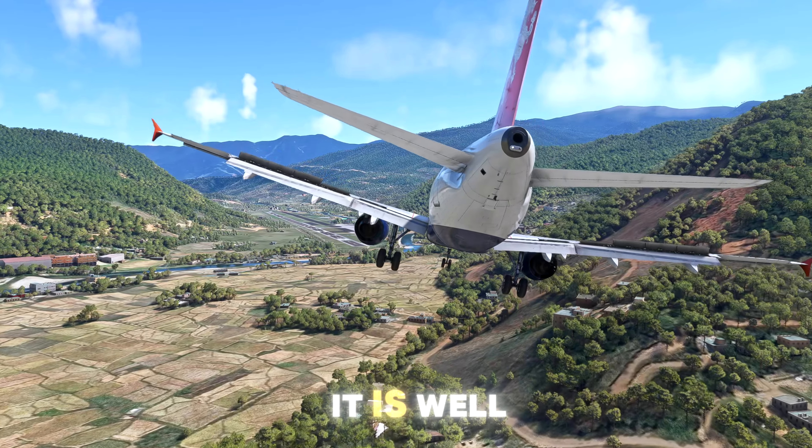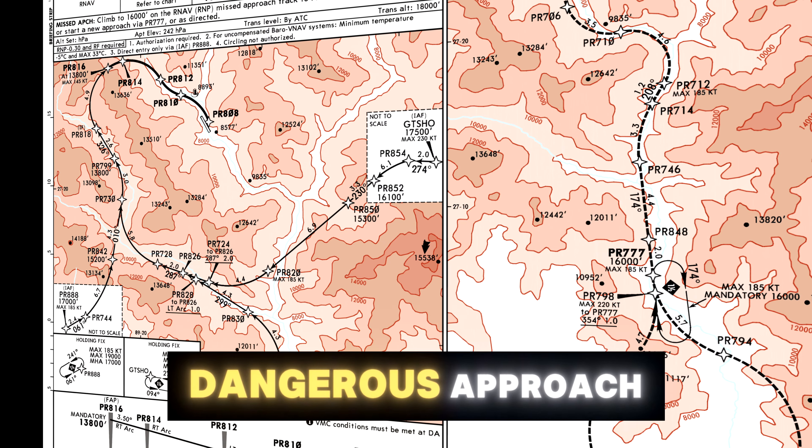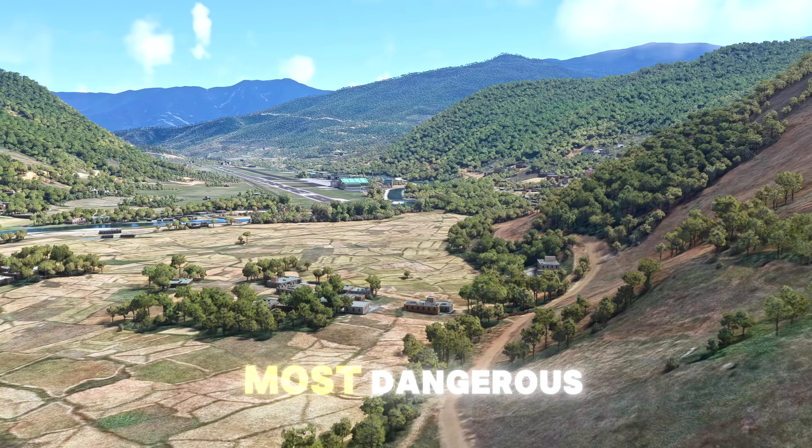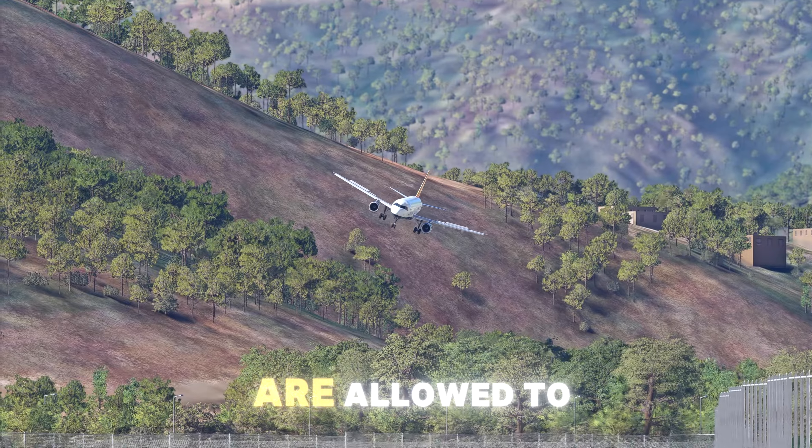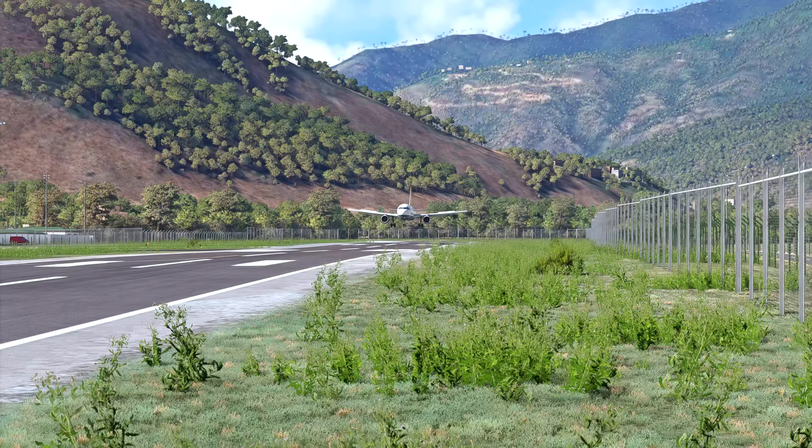This is Paro Airport in Bhutan. It is well known for its dangerous approach and counts as one of the most dangerous airports on earth. There are only 17 pilots who are allowed to land there, and I'm definitely not one of them.